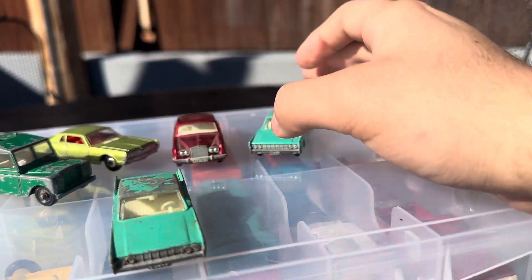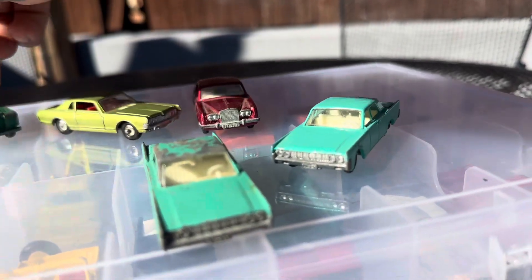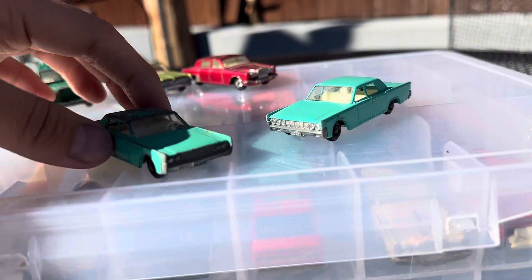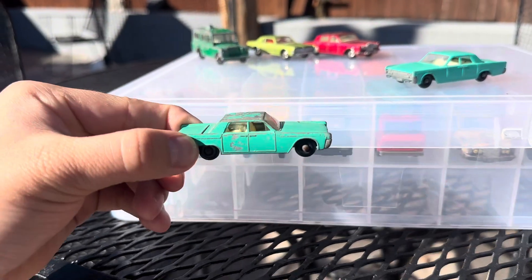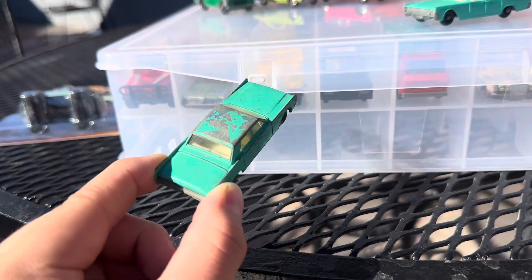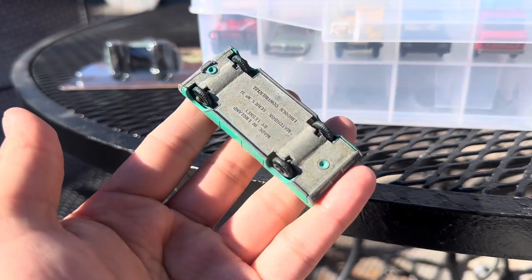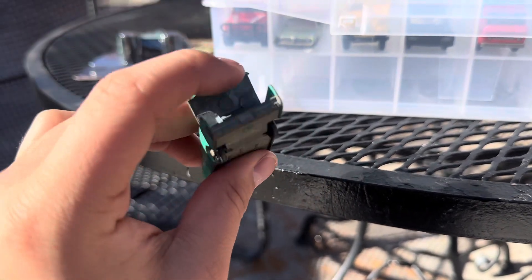So I have two Lincoln Continentals in different condition. I'll show you the bad condition one first. This is the bad condition one, which has been played with — paint chipping on the roof, it's pretty oxidized. See the bottom. It opens the trunk.